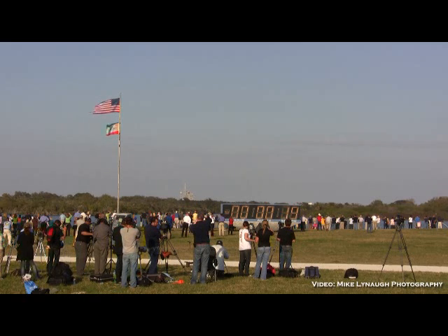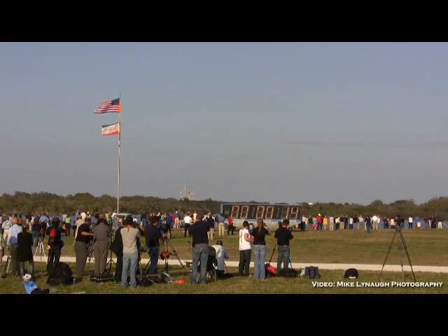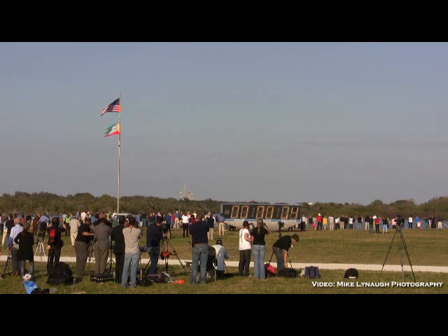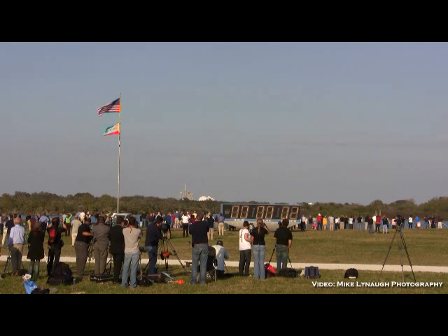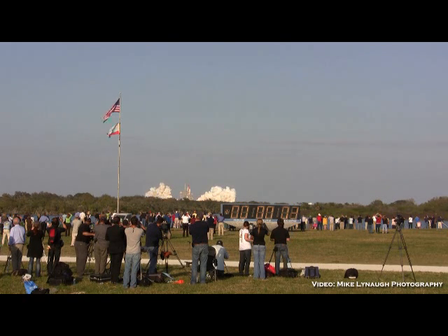Twenty seconds. The sound suppression water system has been activated, protecting Discovery and the launch pad from acoustical energy waves. Go for main engine start. We have main engine start. Two, one, booster ignition, and the final liftoff of Discovery.